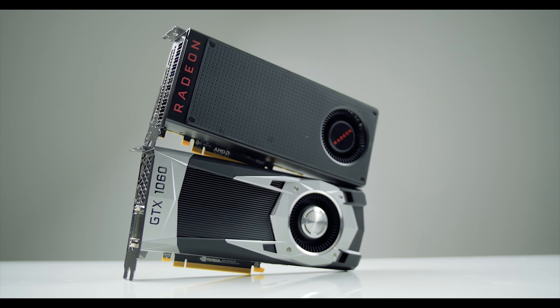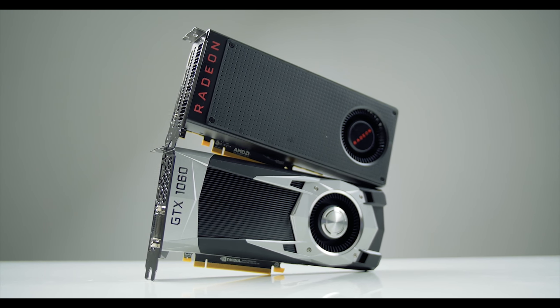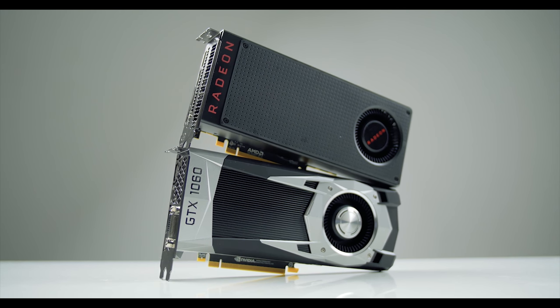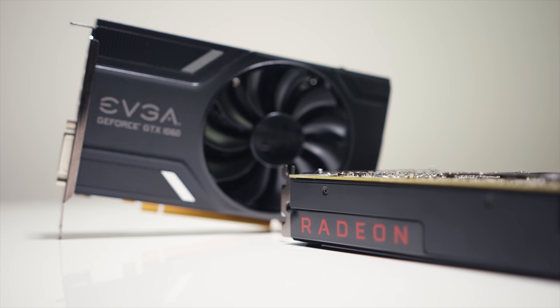The GTX 1060 vs RX 480 debate has been one of the most hotly debated topics since both cards were launched this summer. The reason for that is simple — they're both affordable and cost almost the same.